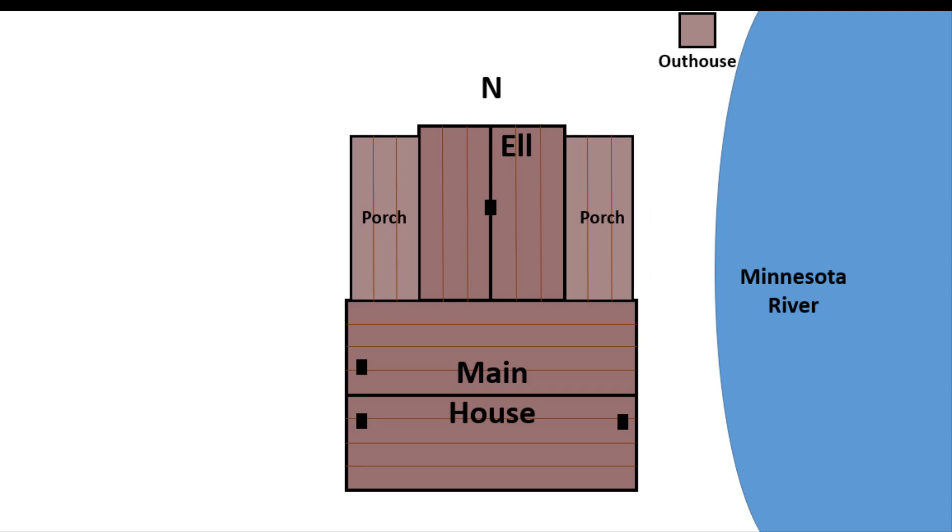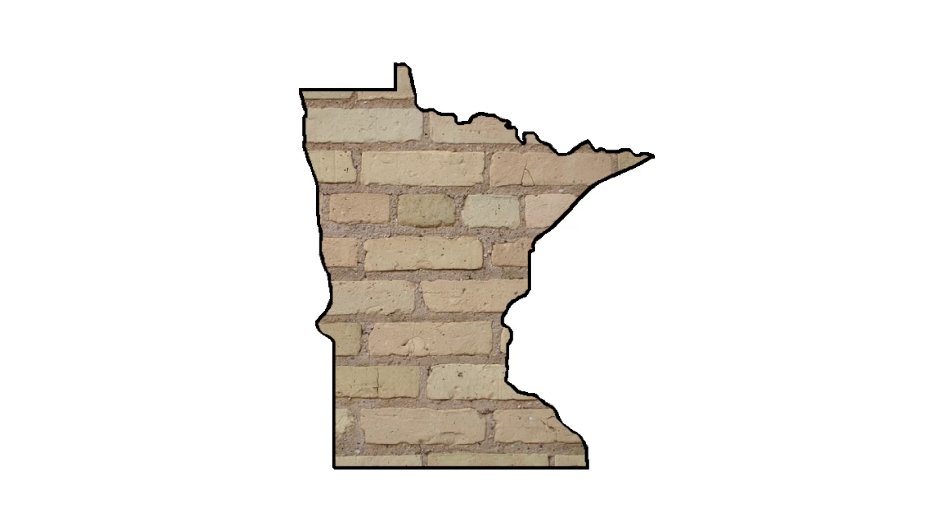One of the most interesting aspects of the site was the outhouse. Why? Because it was built right into the riverbank. At the time the outhouse was built, people had very little idea that they polluted the very water they drank. Both the house and the outhouse were built of cream-colored brick.